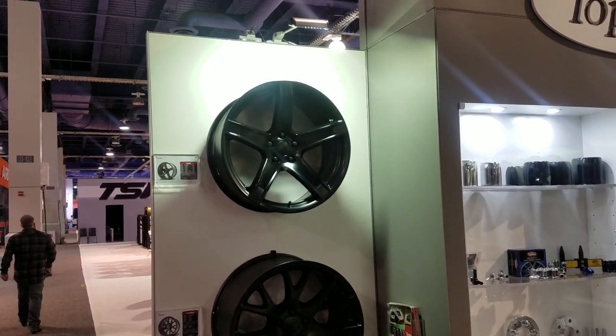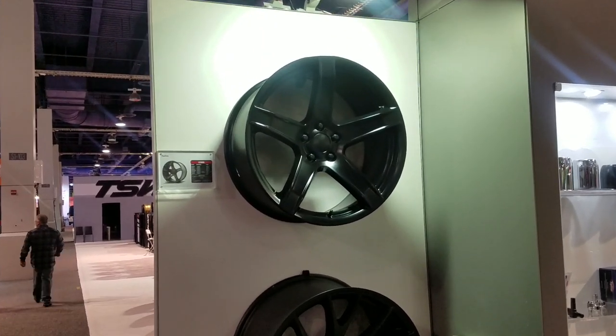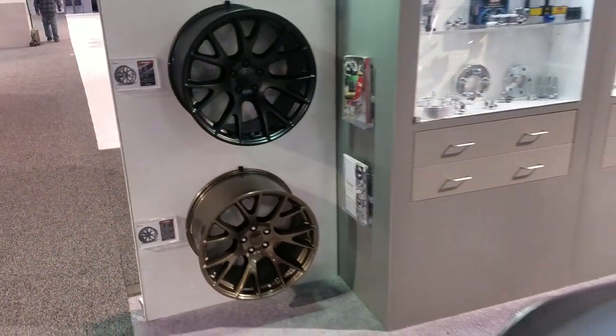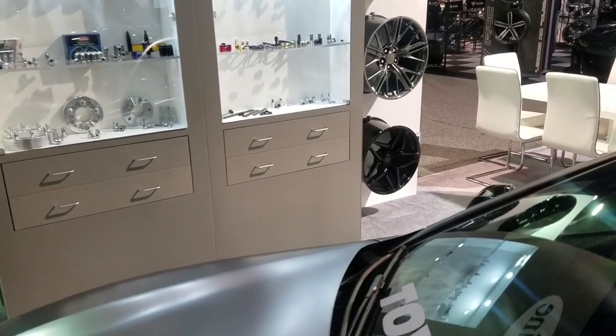This is your boy KB from Doves & Tires TV, live at SEMA looking at the top line replica wheels made by Verde Wheels. Great looking wheels as you can see.